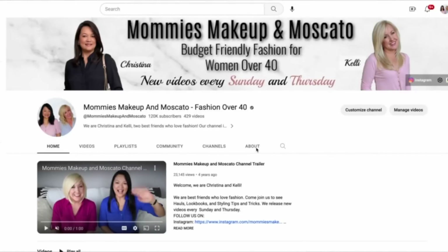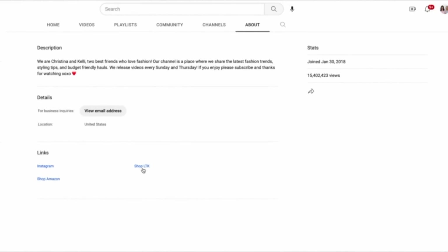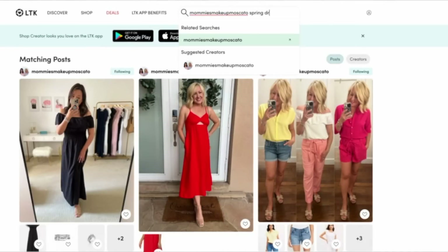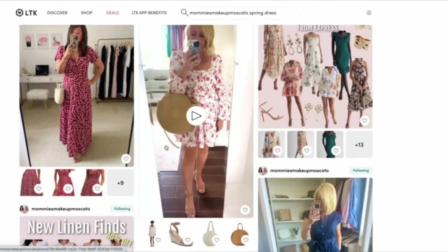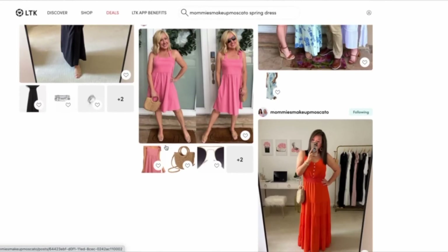A great place to find all of the things we've shared, whether here or on Instagram, is our LTK shop. You can find it through the About page on our YouTube channel. There's a search bar where you can look up items like swimsuit cover-ups and find everything we've ever shared.